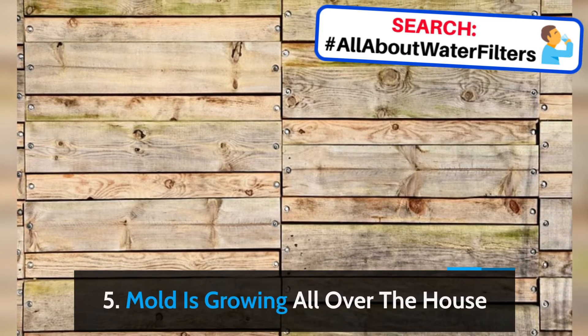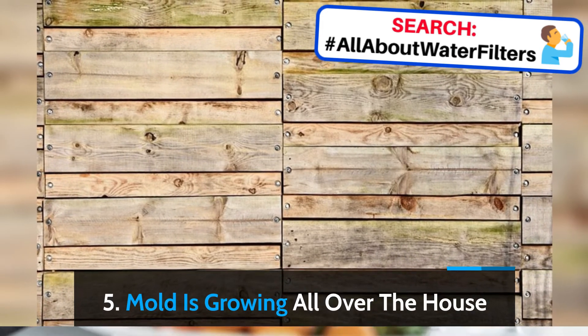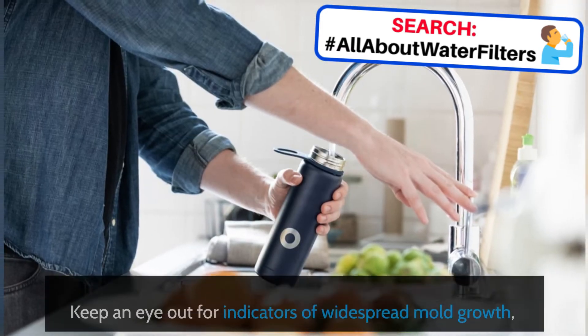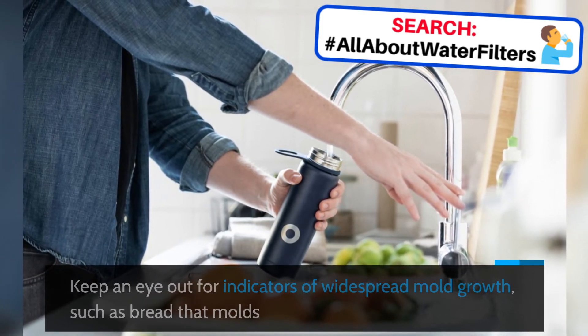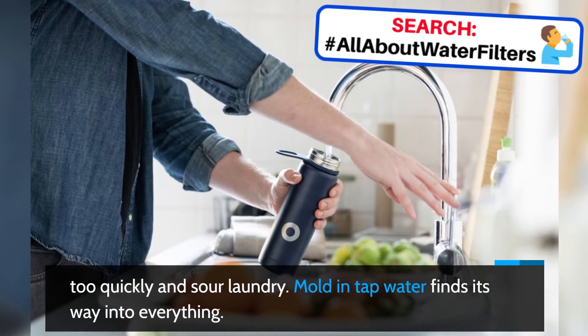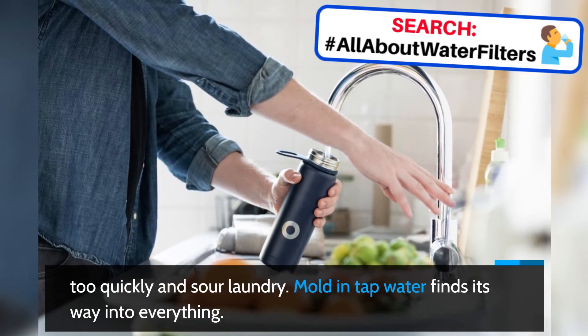5. Mold is growing all over the house. Keep an eye out for indicators of widespread mold growth, such as bread that molds too quickly and sour laundry. Mold in tap water finds its way into everything.